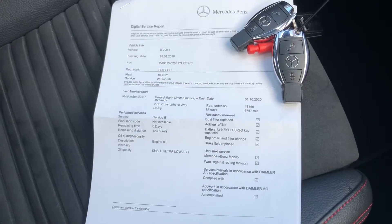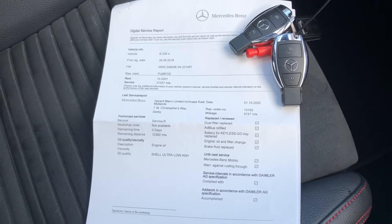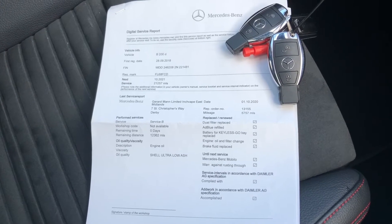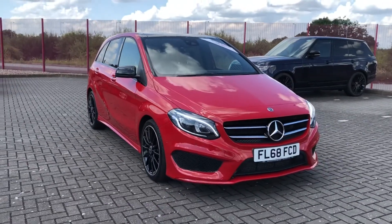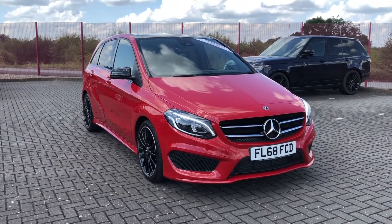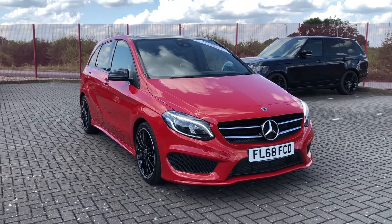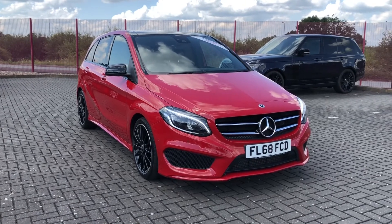This car also comes with two keys as well as service history — so with the two keys it doesn't limit access to only one person, and with the service history you'll know the full background of the vehicle. That was the Mercedes-Benz B-Class AMG Line Premium Plus, now available at MotorMatch Stafford. If you'd like to find out a little bit more, you can give us a call on 01785 899 474.